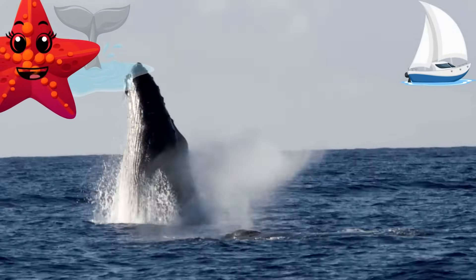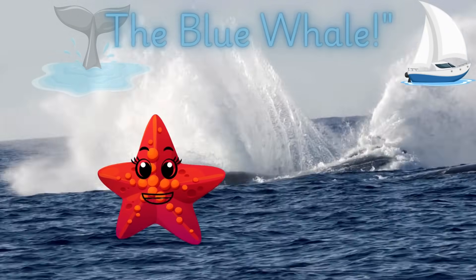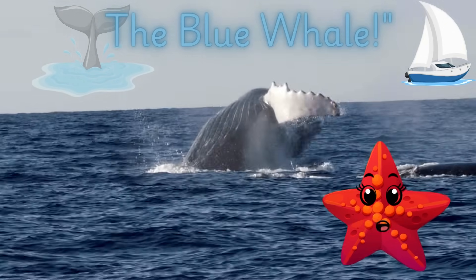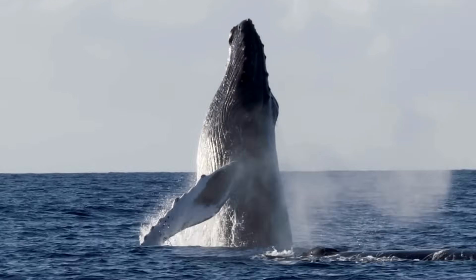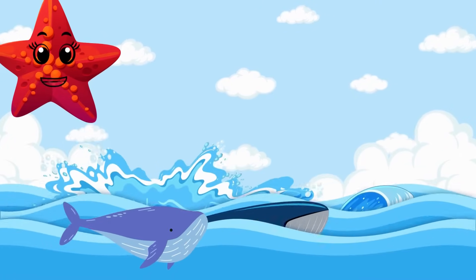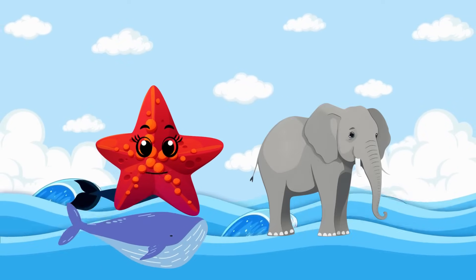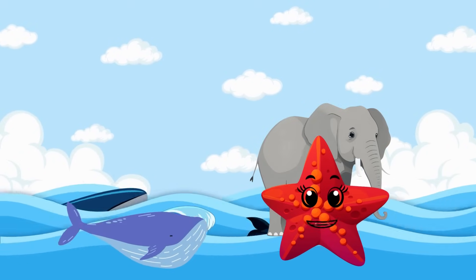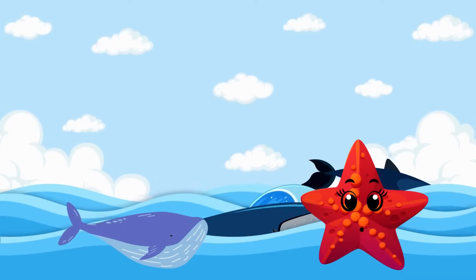Here comes the biggest animal in the world — the blue whale. Blue whales are gentle giants. Blue whales make the loudest sounds of any animal on the planet. Their calls can be heard over hundreds of miles underwater, making them the rock stars of the ocean. Blue whales are the largest animals to have ever lived on Earth. They can grow up to 100 feet long — about the length of two school buses parked end to end. A blue whale's tongue can weigh as much as an elephant!